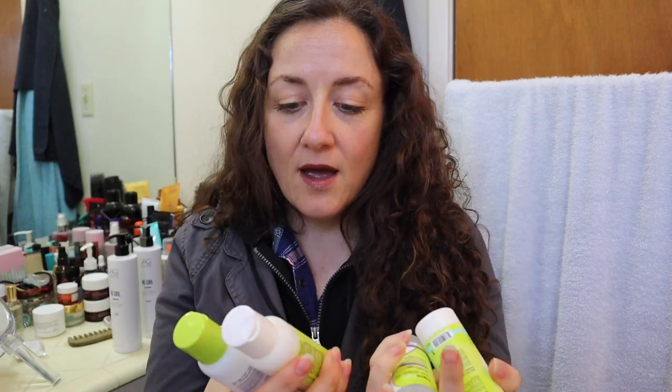I set out to learn about curly girl techniques and the method and all of that, and so far what I've learned is that right now I don't want to go entirely curly girl, but there are a lot of tips and tricks that I think are very useful and I can kind of take what works for me and leave the rest. So I've been narrowing down the products I want to try. One of the things I got on Ulta — this DevaCurl stuff is so expensive, so I didn't want to just buy a whole big tub of their no poo, no lather shampoo, conditioning cleanser they call it. So I found a little curly girl starter kit with DevaCurl.